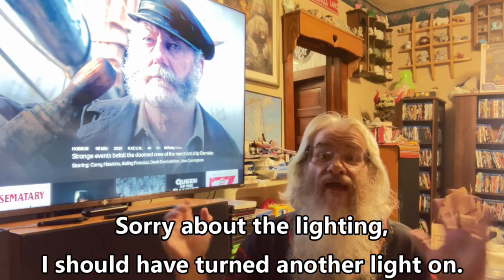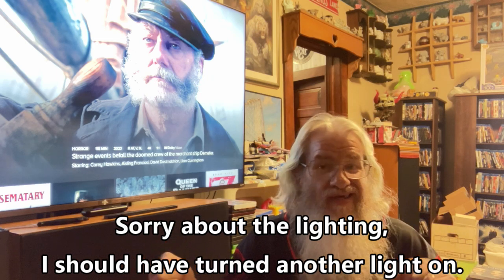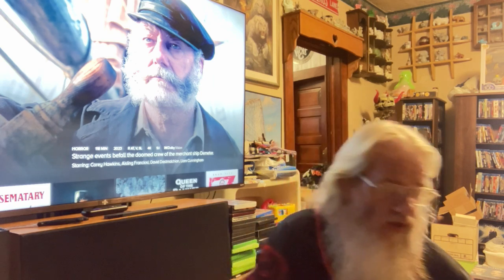Hey everyone, Screaming Geek Media here. I am Jerry the Geek. Today we're going to do a little unboxing — we've got a mail day. I was expecting one thing and got a couple other things, so I thought I'd just share everything with you. Basically I had a couple things from the Shocktober sale and a couple things from eBay.